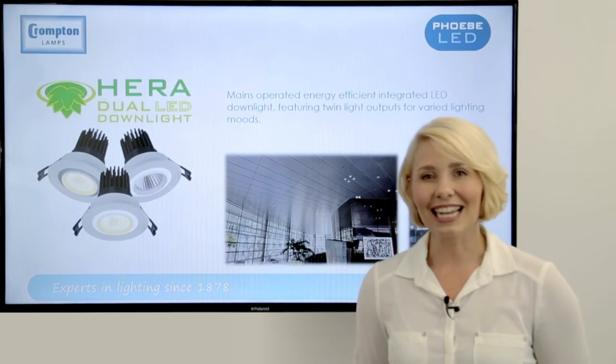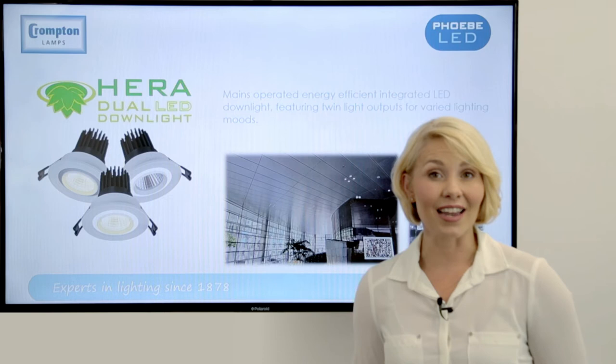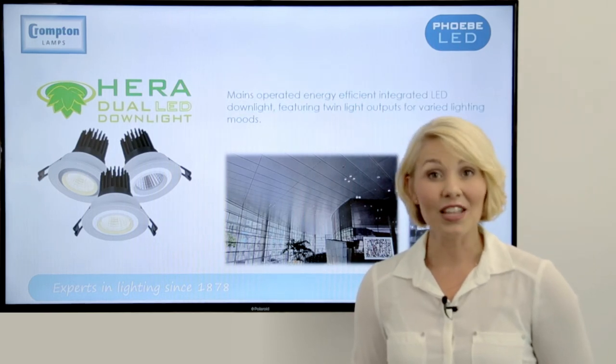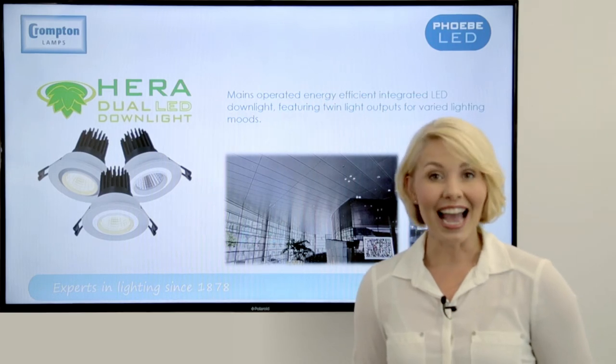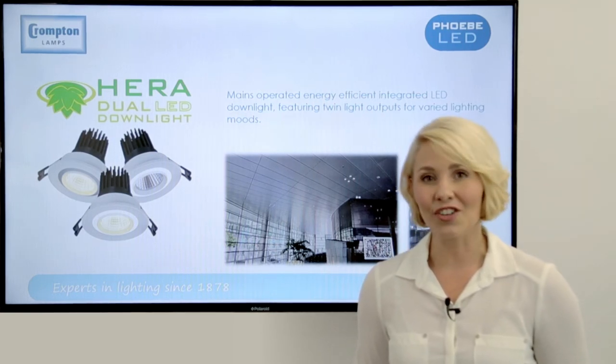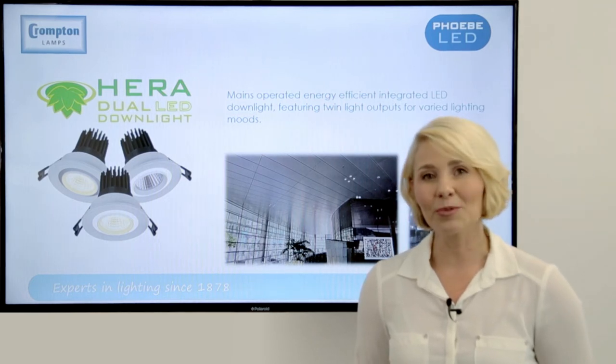Hera is a clever dual-use downlight. It has an attractive design with an inner COB LED chip that is 3,000 Kelvin warm white in colour, and is ideal for use in leisure applications such as hotels or office and reception areas.